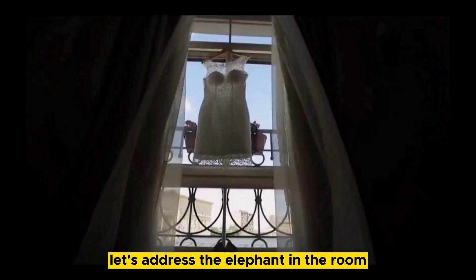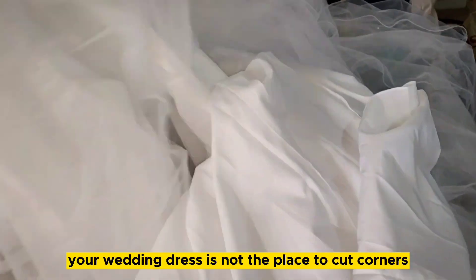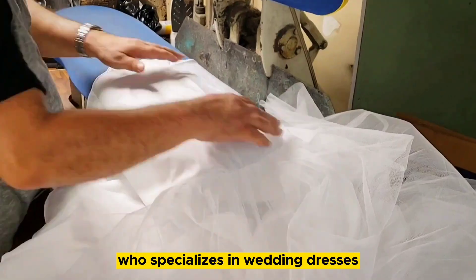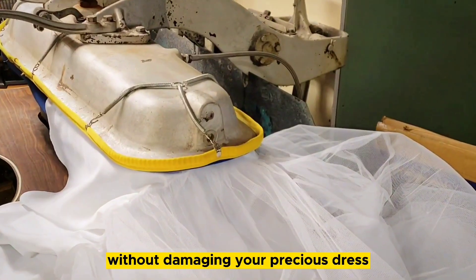Speaking of professionals, let's address the elephant in the room: dry cleaning. I know it's tempting to save some money and do it yourself, but trust me, your wedding dress is not the place to cut corners. Take it to a professional cleaner who specializes in wedding dresses. They know exactly what they're doing and have the right equipment to get the job done without damaging your precious dress.